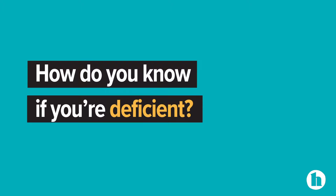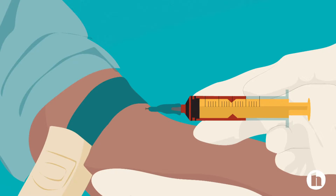Your body can store what it doesn't use. If you can't get these foods into your diet for some reason, there's always vitamin D supplements. But first, how do you even know if you're deficient? The only way to tell is to have a blood test. Depending on your results, your provider may recommend oral supplementation with vitamin D or high-dose vitamin D injections.